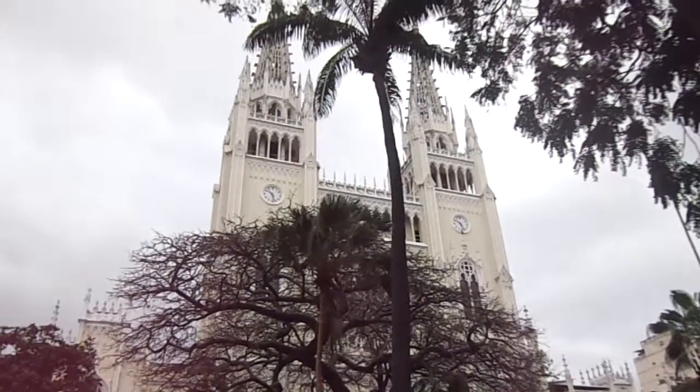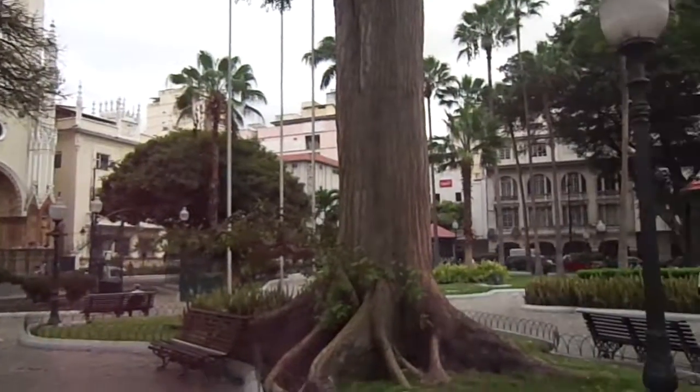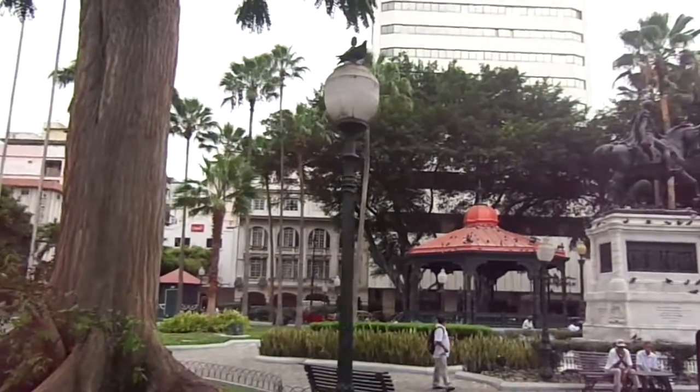And again in the background we've got the Cathedral — a beautiful setting right in the downtown part of Guayaquil here in Ecuador.